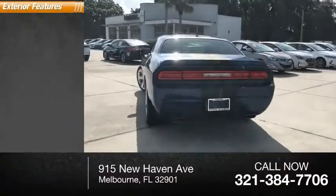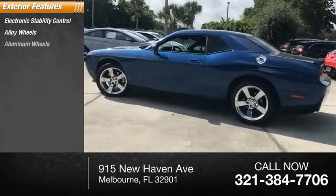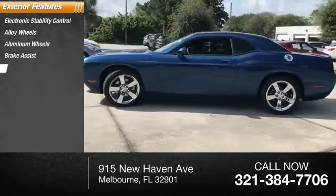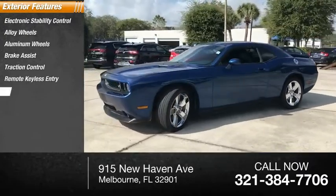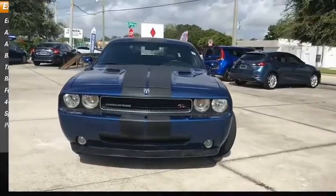Here are some of this vehicle's great options: electronic stability control, alloy wheels, aluminum wheels, brake assist, traction control, remote keyless entry, fog lights, four-wheel disc brakes, speed control, power sunroof.